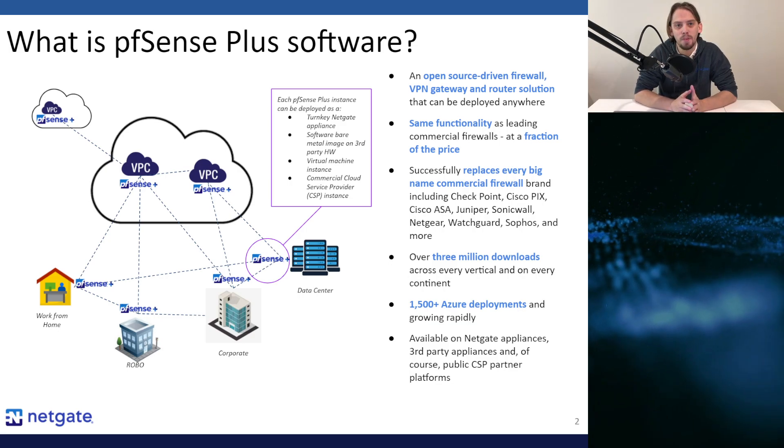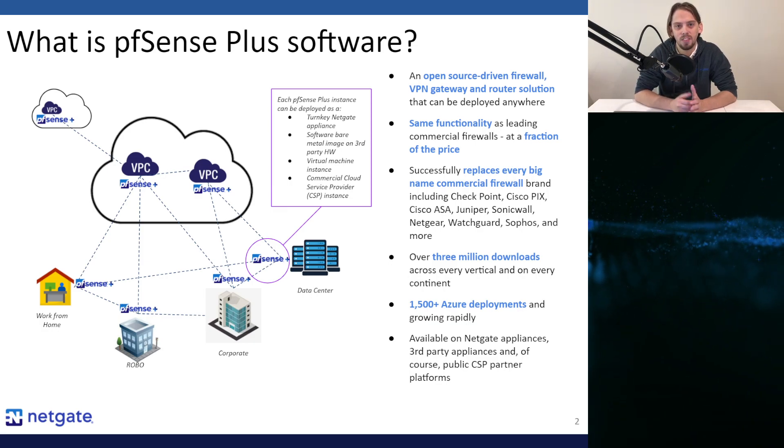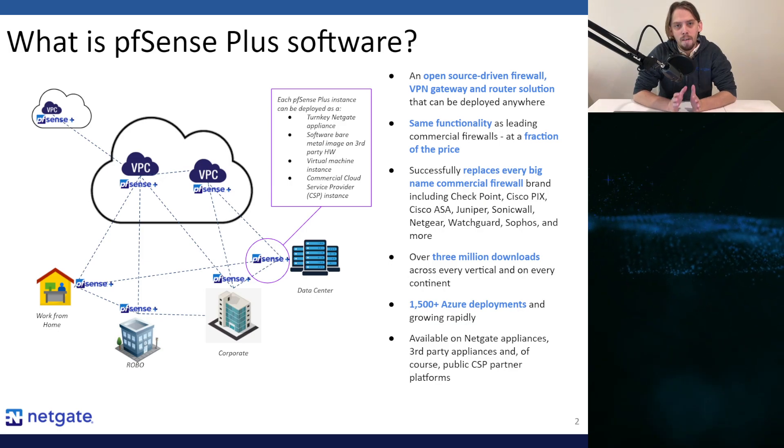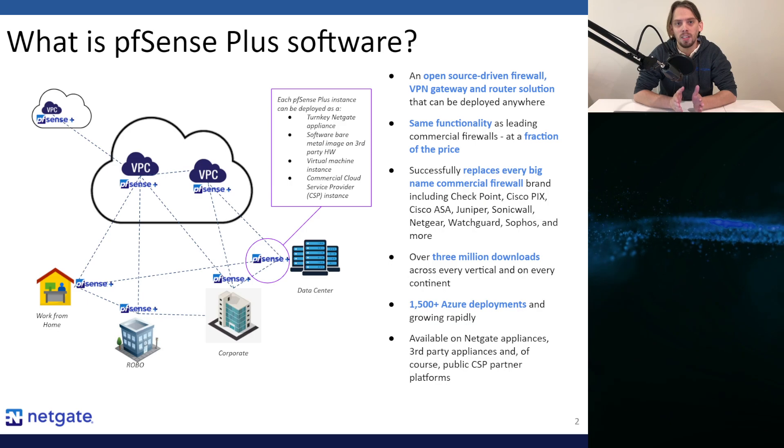NetGate has been the project steward and its primary developer for the last 9 years of its 15-year life, so nobody knows the code better than we do. Furthermore, NetGate provides the only officially tested and branded PFSense Plus software available in the cloud.